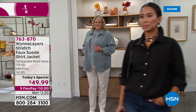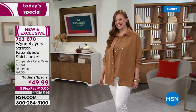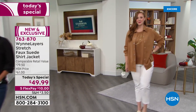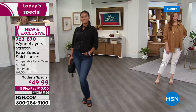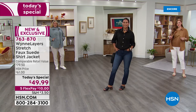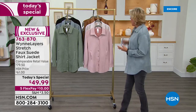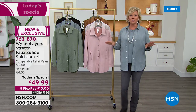Oh my goodness, you guys — I don't think I've ever seen anything from Marla under $50, this is so exciting! It's a faux suede shirt, it is a jacket, it is soft, it's light, it's machine wash, and it's easy to care for. And the beautiful part is that this is one of the biggest looks when it comes to fall.